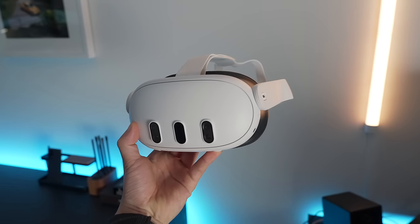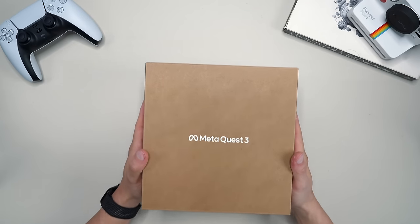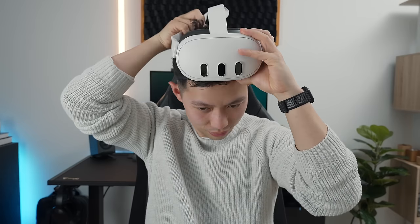The other week I pre-ordered the Meta Quest 3 — it's Meta's latest mixed reality headset — and I came in with little to no expectations because I've never owned a Quest 1 or 2 headset. So when it got delivered on launch day and I put it on for the first time, I was pretty shocked.